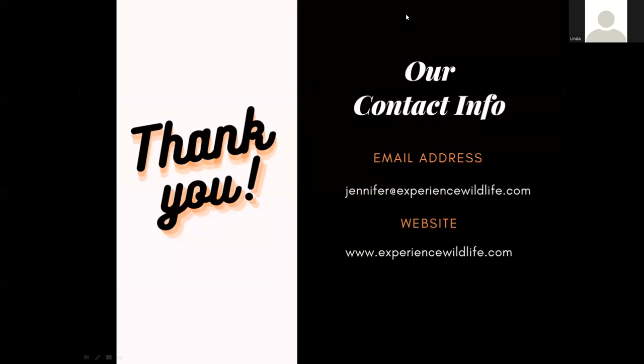If you have any questions about any of those tours, please reach out to me at jennifer@experiencewildlife.com or visit my website at experiencewildlife.com to see all my listings of tours and events. I'm now going to open it up to questions and stop the recording.